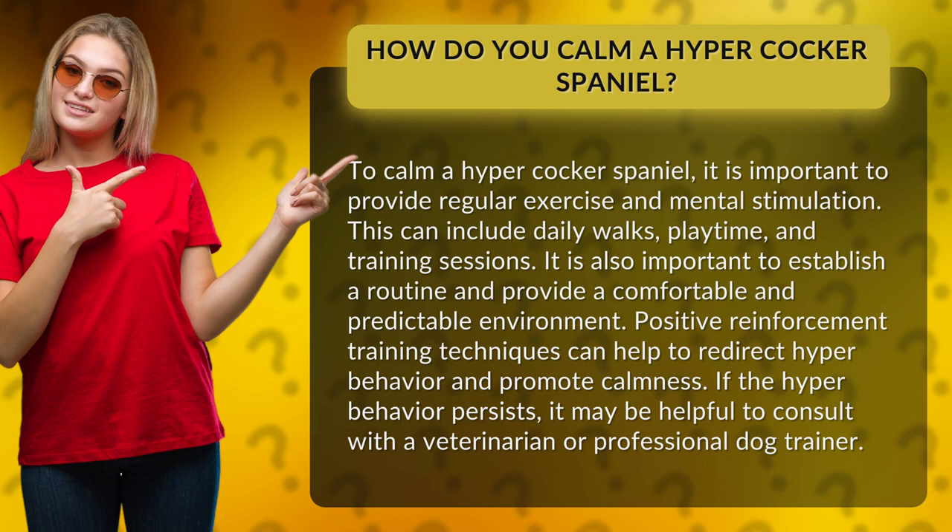It is also important to establish a routine and provide a comfortable and predictable environment. Positive reinforcement training techniques can help to redirect hyper behavior and promote calmness. If the hyper behavior persists, it may be helpful to consult with a veterinarian or professional dog trainer.